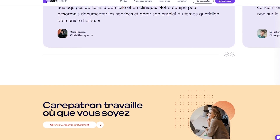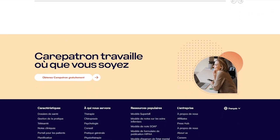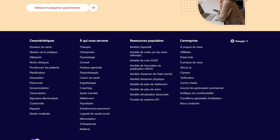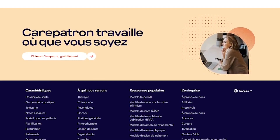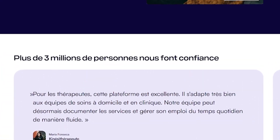Here's what sets Carepatron apart: a client portal with messaging and file sharing, collaborative team tools, ready-to-use templates and SOAP notes, secure telehealth built-in, custom branding and integrations. It's all your tools, finally in one place.